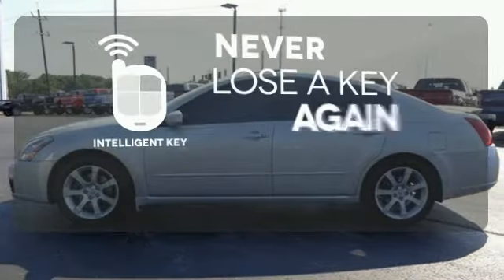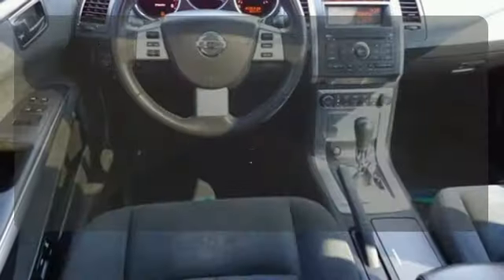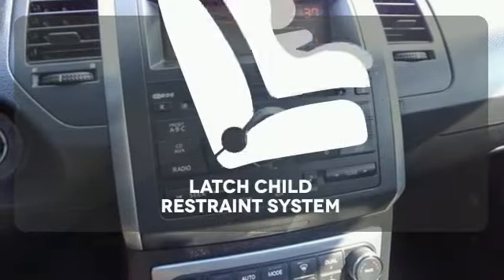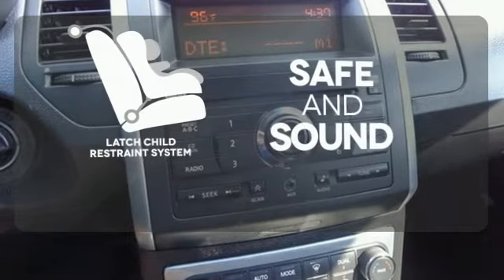Get in and get going with the Intelligent Key. Program garage door openers, gates, and lighting systems with HomeLink. Keep your most precious cargo safe with the latch restraint system.